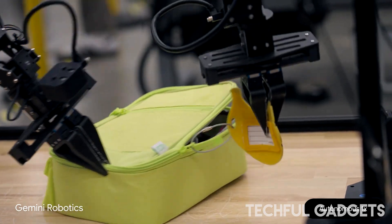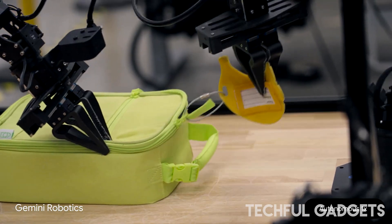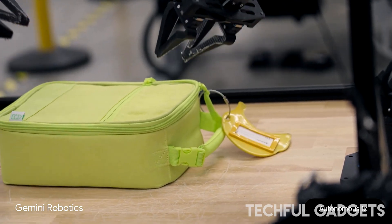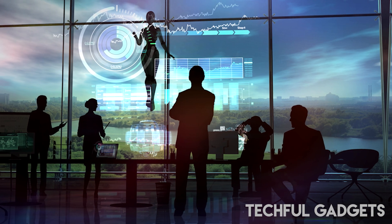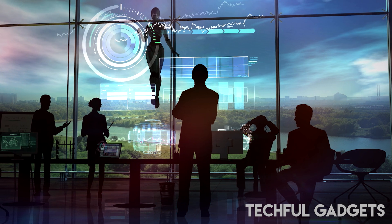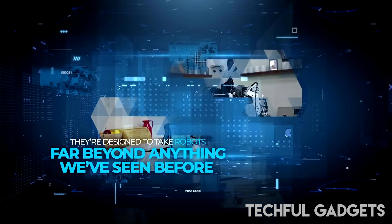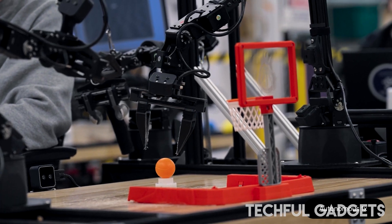Another video showed it carefully folding paper into an origami fox. Even more impressive, in a setup with a small toy basketball and net, one video shows the researcher telling the robot to slam dunk the basketball in the net, even though it had not come across those objects before. Gemini's language model let it understand what the things were and what a slam dunk would look like, and it was able to pick up the ball and drop it through the net.